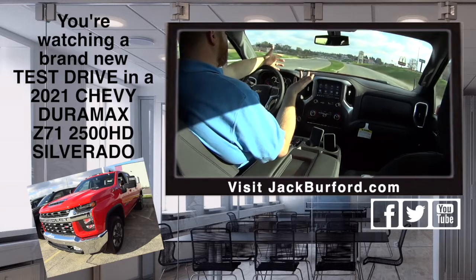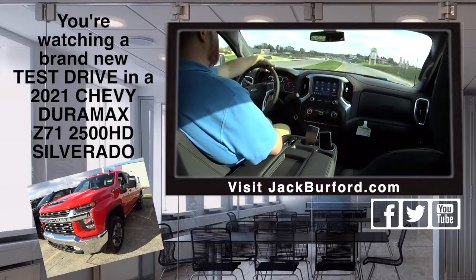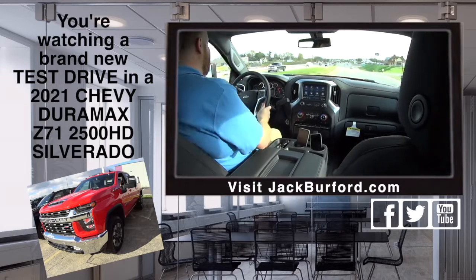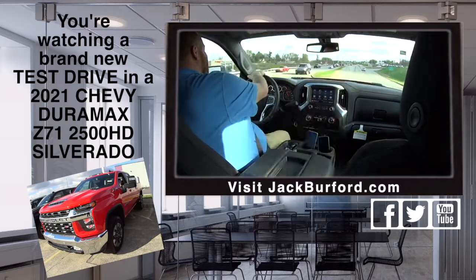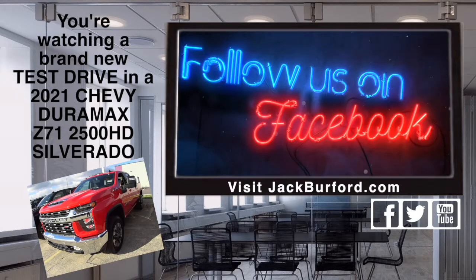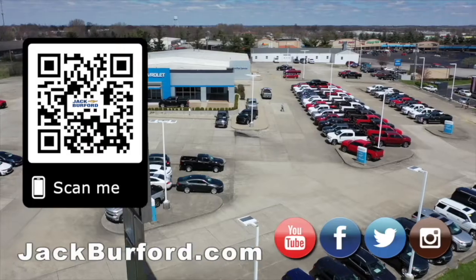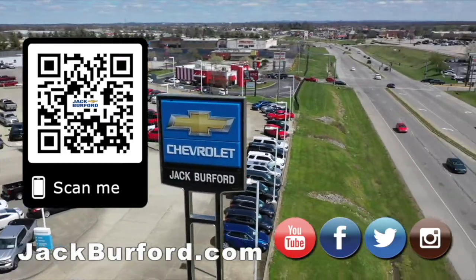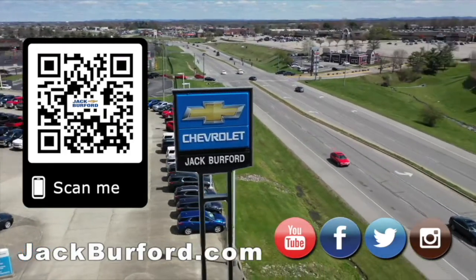Who wouldn't like to drive this around? I gotta say, it is sweet. Come see JJ or anybody — come see me. Why would you buy a vehicle anywhere else? Make sure to visit us at jackberford.com and subscribe to our YouTube channel.